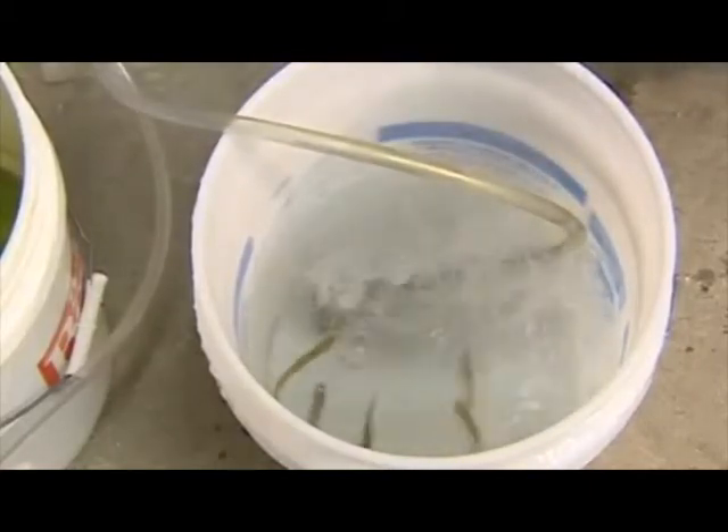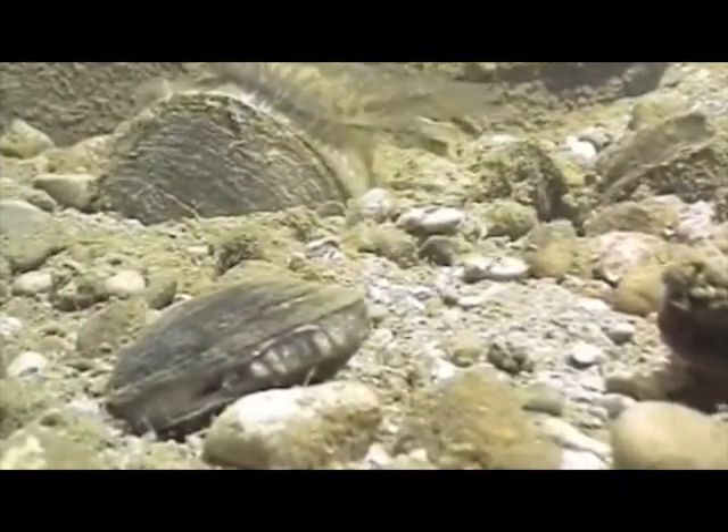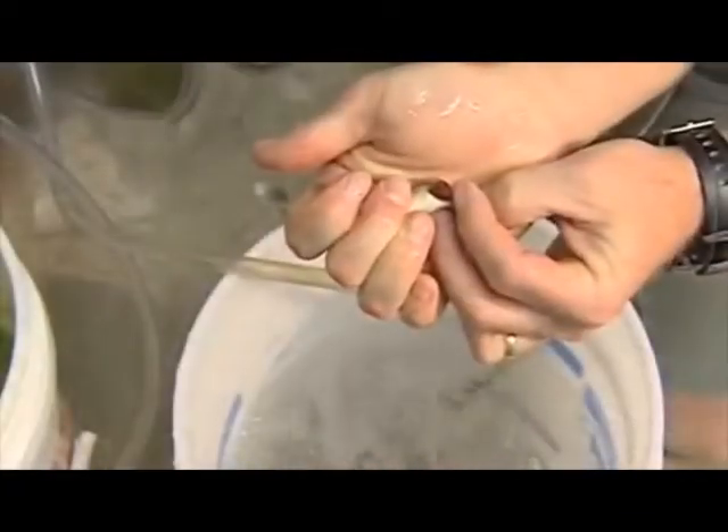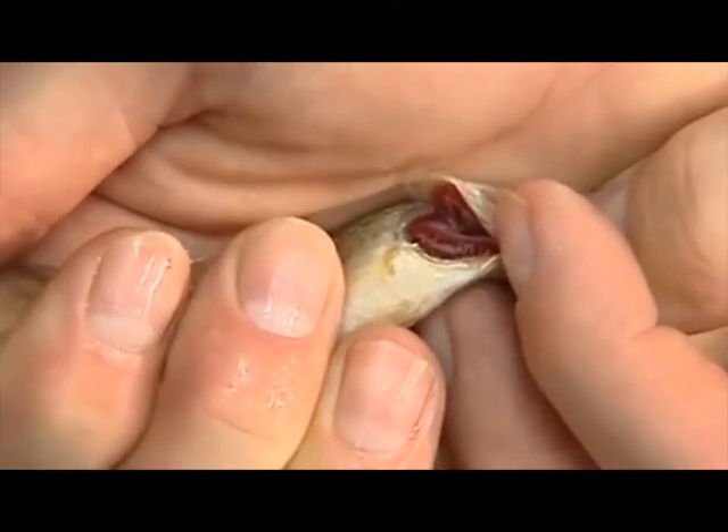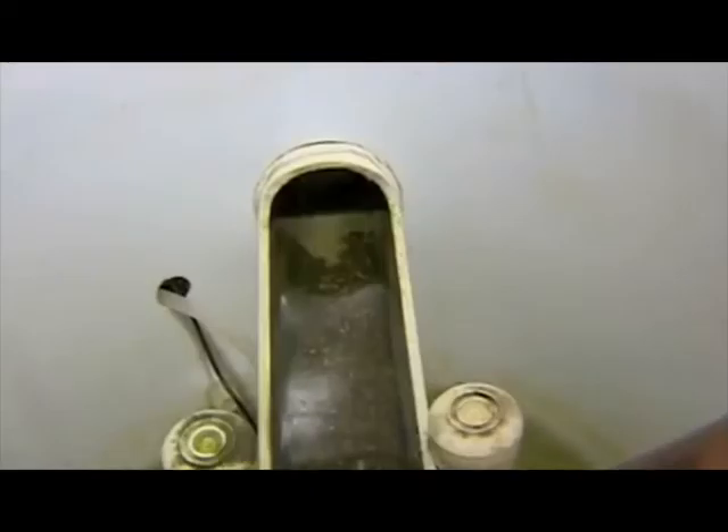It only takes 15 to 20 minutes. In the wild, bass would be attracted to that flap — that fishing lure — and come and strike it, causing the mussel to release its larvae. In the lab, we put a known amount of larvae into a bucket of water with fish, then just look at the fish's gills to see the little specks. Then we put them in our system and start growing them.